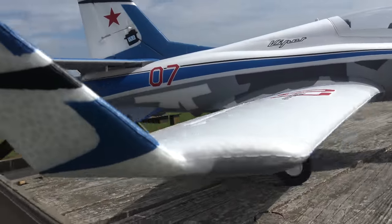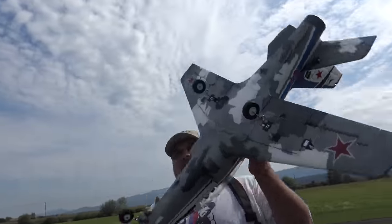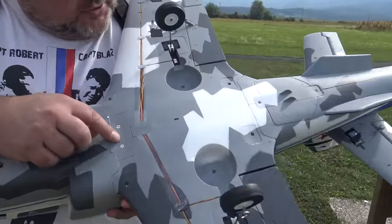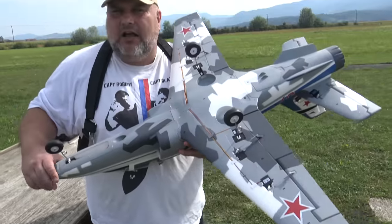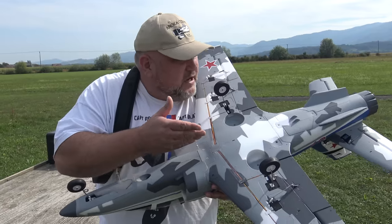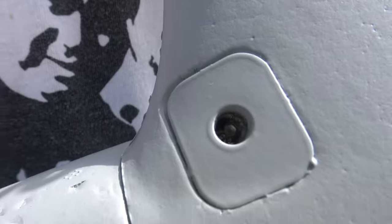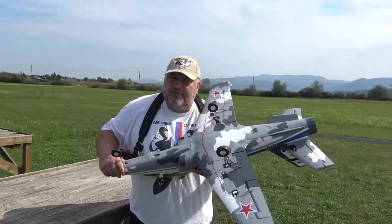A few words about the assembly — it went together perfectly, no surprises. One nice thing is that all the screws to assemble the plane are the same size, so you don't need a hundred different screwdrivers. And in fact, you don't have to glue anything on this plane. It's a piece of art.